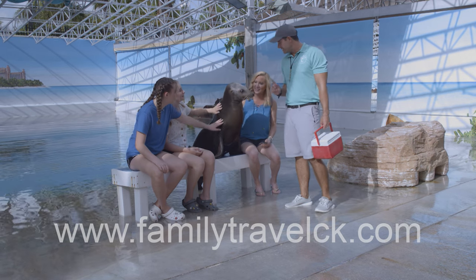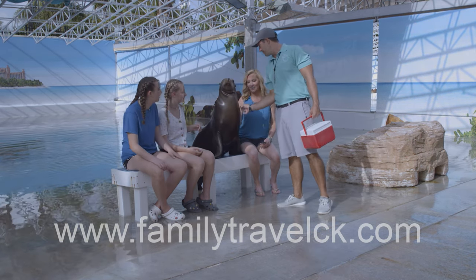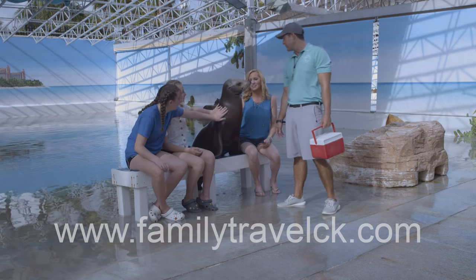"If she comes up to you and she thinks she's doing something wrong, we would actually withhold that petting. So we always want to give her that attention and let her know that she's doing really good."